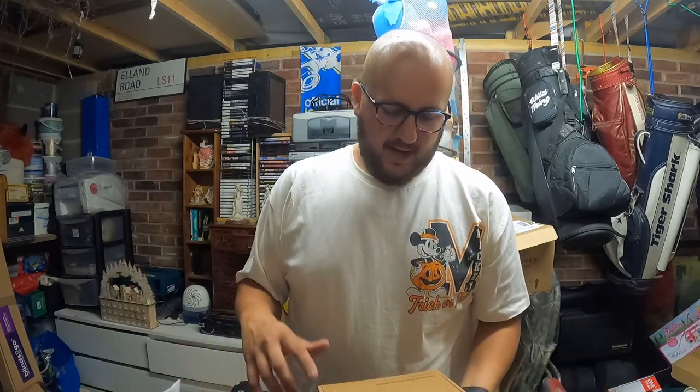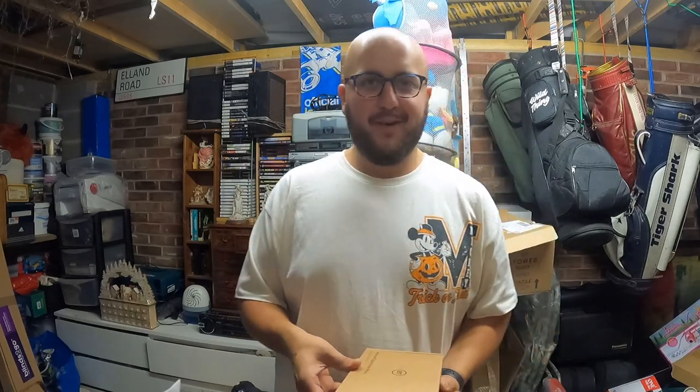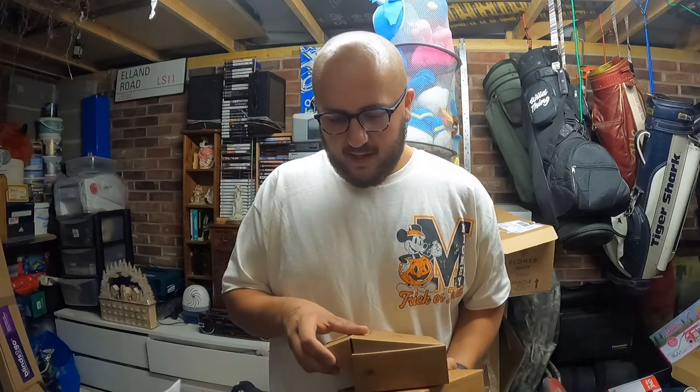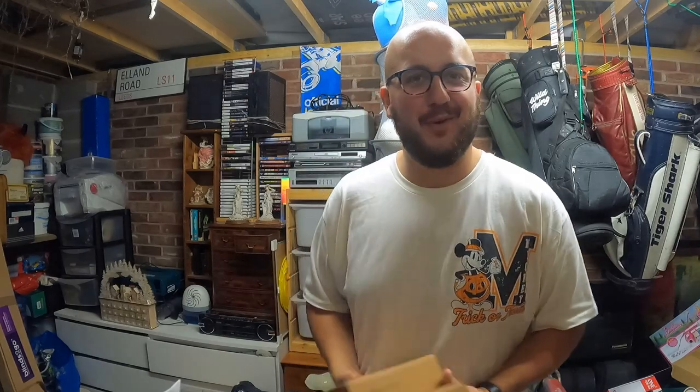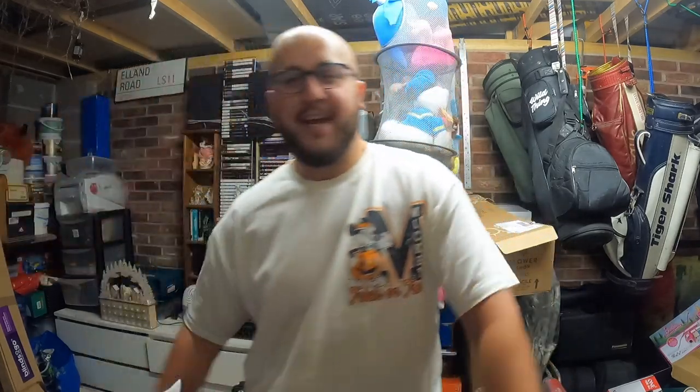One more thing before I go - my contract renewal came up on my WiFi. I don't have a phone line, we just use a mobile. BT offered to knock five pound off my monthly bill if I stayed, and also sent me free phones. They're Amazon Alexa-enabled phones - 35 pound phones, two of them sent for free. So if your contract's up for renewal, check it out - they'll send you 70 quid's worth of phones for free. I'll be getting those listed as well.